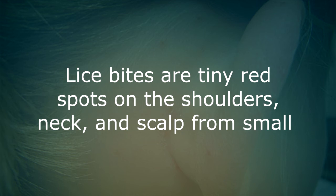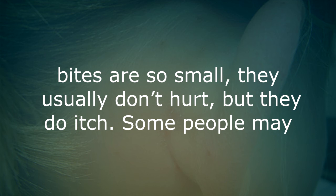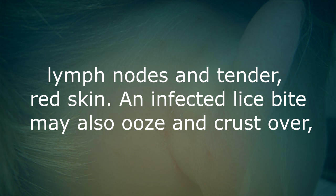Lice bites. Lice bites are tiny red spots on the shoulders, neck and scalp. Lice are small parasitic insects that can live in your clothes or bedding. Because lice bites are so small, they usually don't hurt, but they do itch. Some people may develop a larger, uncomfortable skin rash from lice bites. Continual scratching of the itchy spots could lead to an infection marked by symptoms including swollen lymph nodes and tender red skin. An infected lice bite may also ooze and crust over and will need to be treated by a doctor, but lice are known not to carry other diseases.